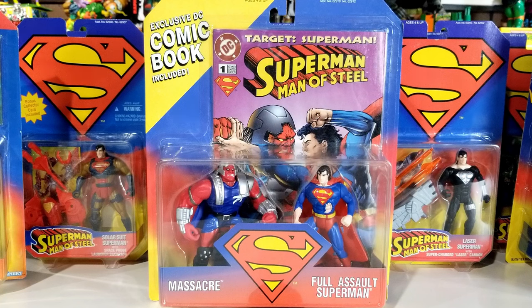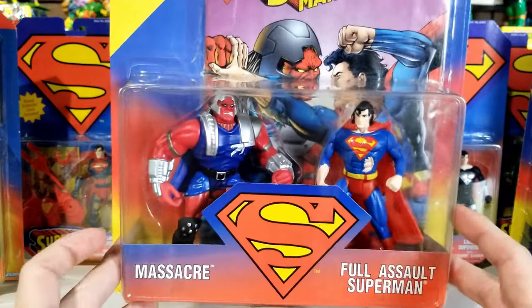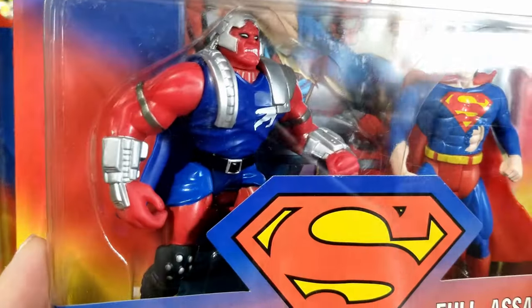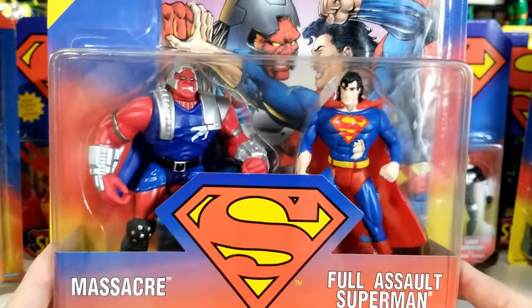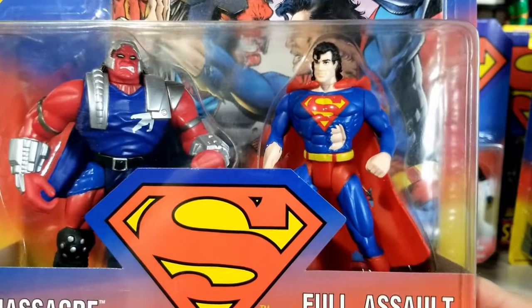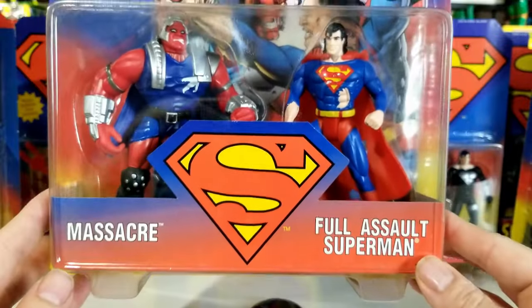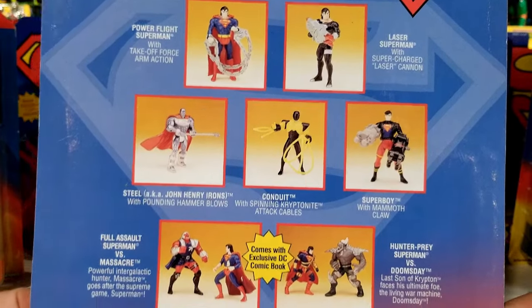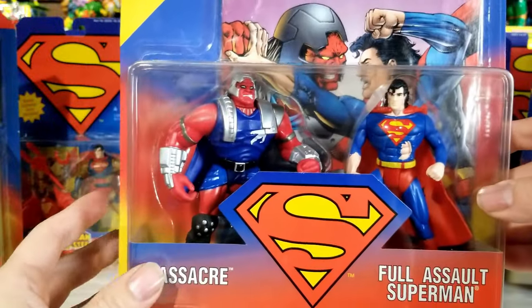Now we have the Massacre and Full Assault Superman two-pack. This one also comes with a comic book rather than collector's cards. Same dimensions as the other two-packs: 10 inches long, 12 inches tall, by two and a half inches in depth. Take a look at Massacre — really cool looking. I wasn't familiar with Massacre growing up, so I didn't know who he was. But you can see this Superman has some battle damage — his suit is ripped on his right arm and there's a big piece missing on his stomach muscles.